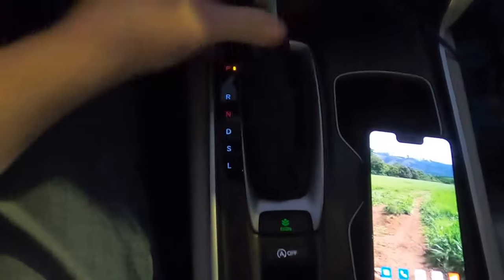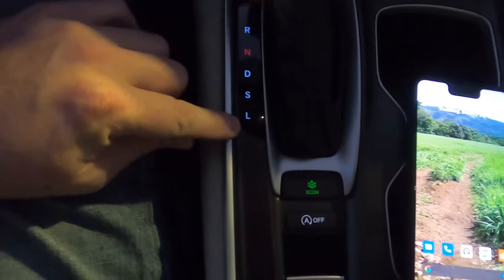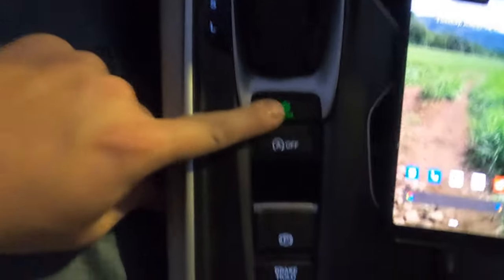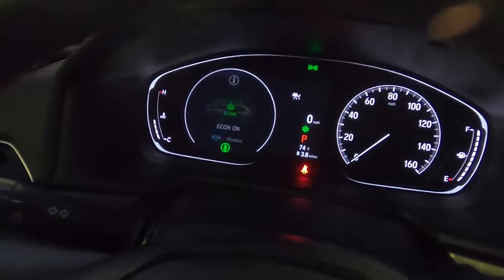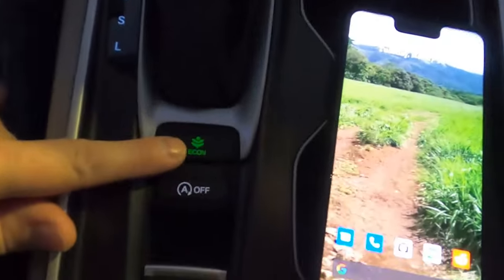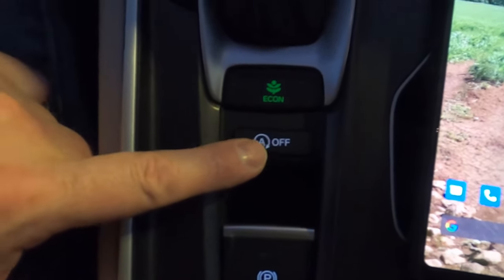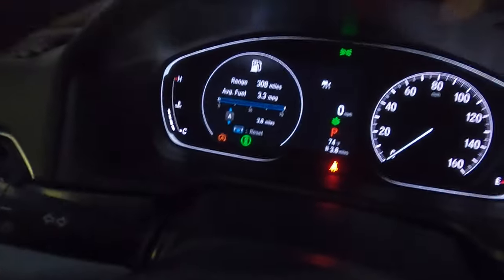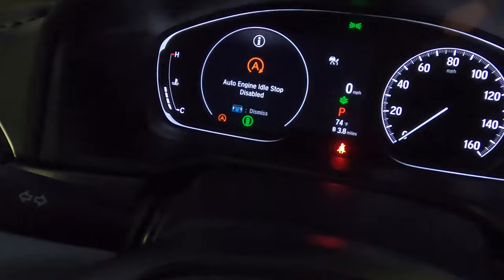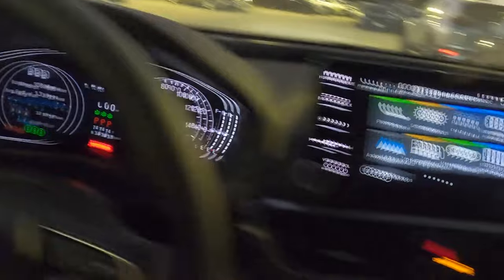The shifter is straightforward: park, reverse, neutral, drive, sport mode, and lower gears. Eco mode improves gas mileage — a leaf indicator appears on the display — but you give up some accelerator response and AC control. Below that is idle start-stop, which is always on by default. When you come to a complete stop, it can shut off the engine while keeping electronics and AC running to improve fuel economy.